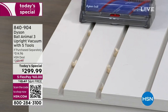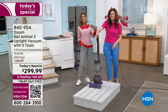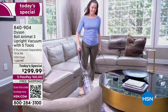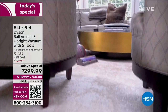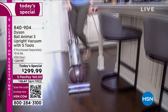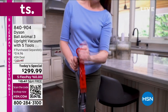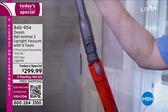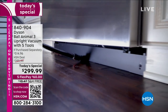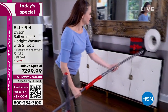It's called the Dyson Ball Animal 3 because it's been designed for homes with pets, but you don't have to have a pet — you could have a gerbil or a bird. It will clean up feathers and shavings. There are no bags to buy, all filters are reusable and washable for the lifetime of the machine, and it comes with a five-year warranty.